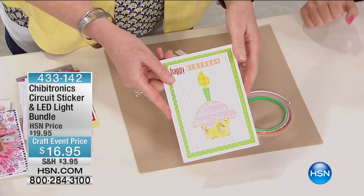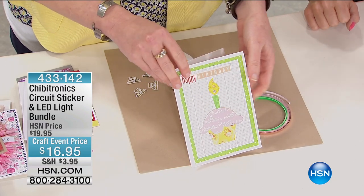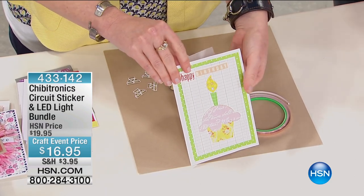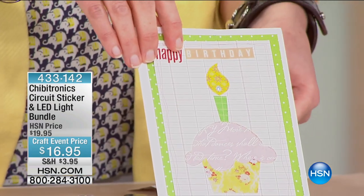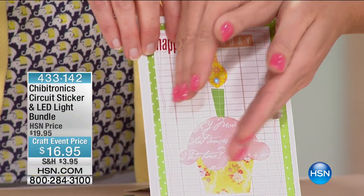So this is a lovely card — Happy Birthday — and I want you to zoom in right here on the candle. Oh, it's lovely. Now the candle's lit. Now it's off. Now it's on. Now it's off. Now it's on.